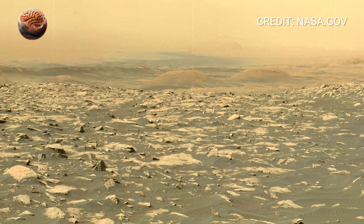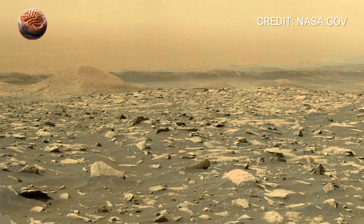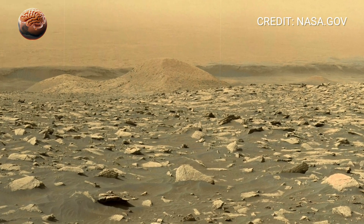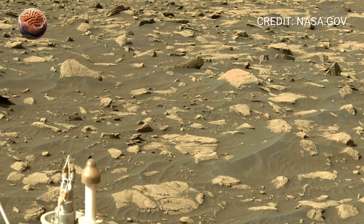There is no sound, no movement, only stillness. Yet every detail feels important. The Sol 150 panorama reveals erosion marks, fractures in rock and strange textures that tell scientists how water and wind once worked together here.